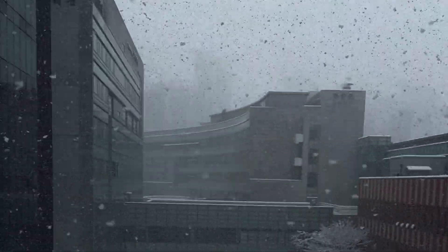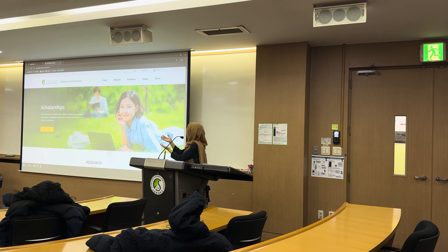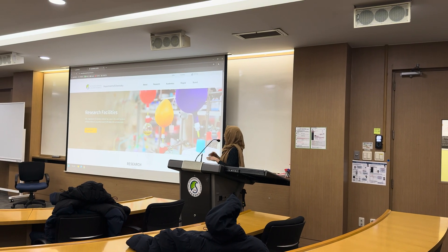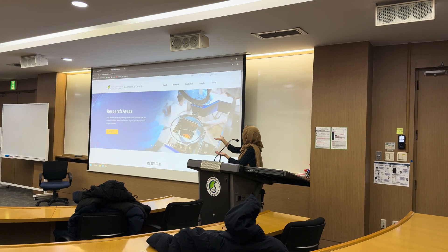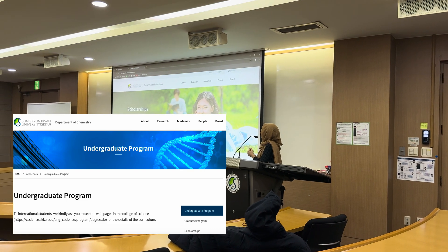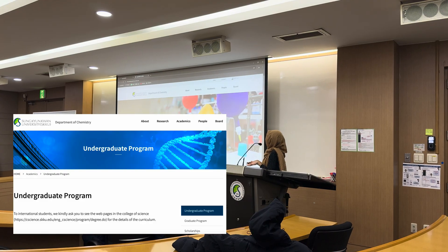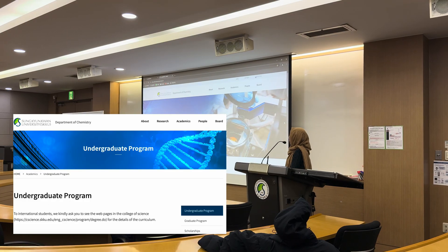Now it's getting cold outside so let's go in. Here is one of our chemistry classrooms where interactive learning and hands-on experiments take place. Professors are committed to helping students succeed. In addition, Sundiungua University provides a variety of scholarships for international students, ensuring that you can focus on your studies and research without financial worries.